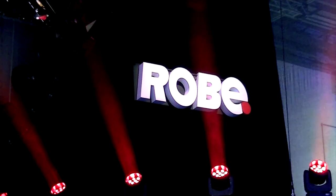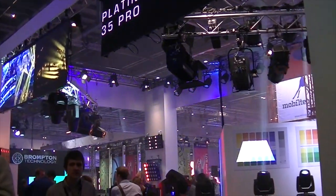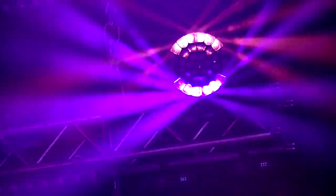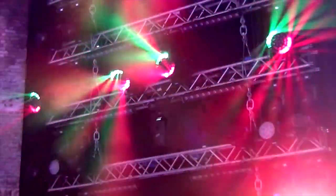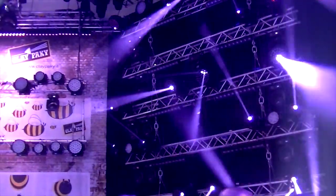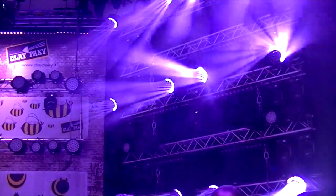Large pro companies such as Robe and Clay Paky brought their latest innovations. Robe brought along the Cyclone and Clay Paky the B-EYE moving wash, allowing each high-power LED to not only be pixel mapped but the lenses over them to be moved individually, creating incredible kaleidoscope effects in the air and on stage. This year Plasa has also moved back towards the DJ industry with the likes of ProLite and NADJ.